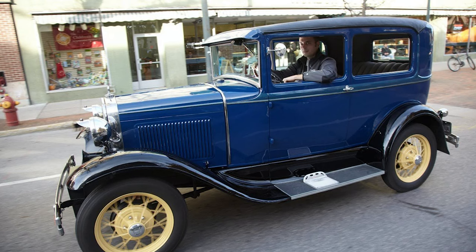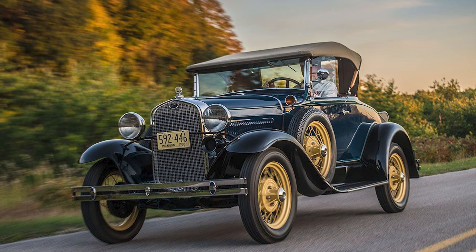The rollout of the Model A was nothing short of spectacular. Dealerships across the country were adorned with banners proclaiming, 'Watch the Fords go by.'